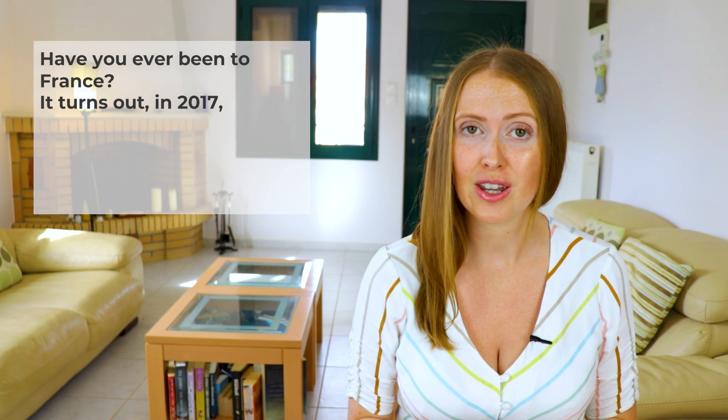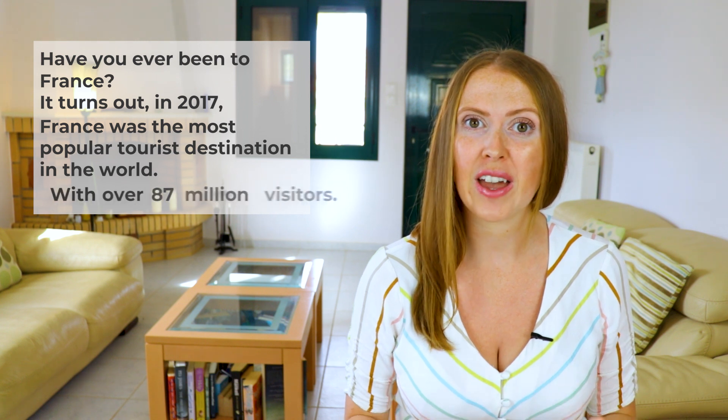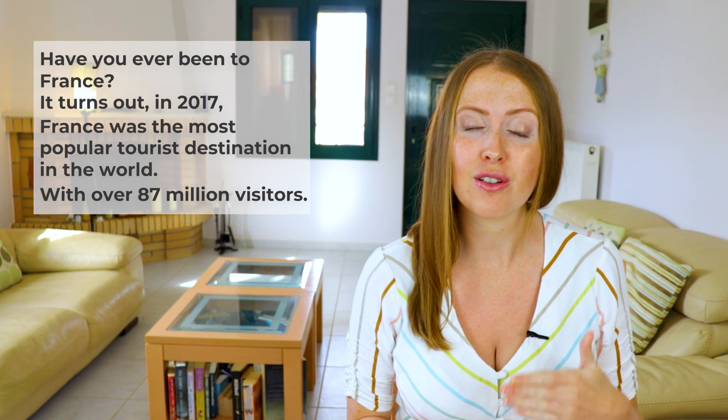Have you ever been to France? It turns out in 2017, France was the most popular tourist destination in the world, with over 87 million visitors.